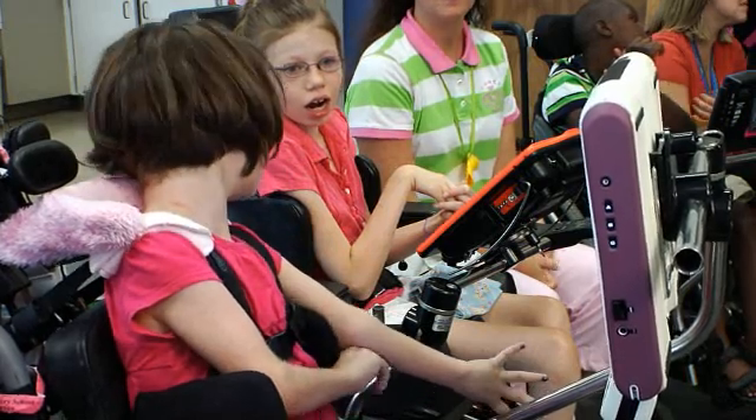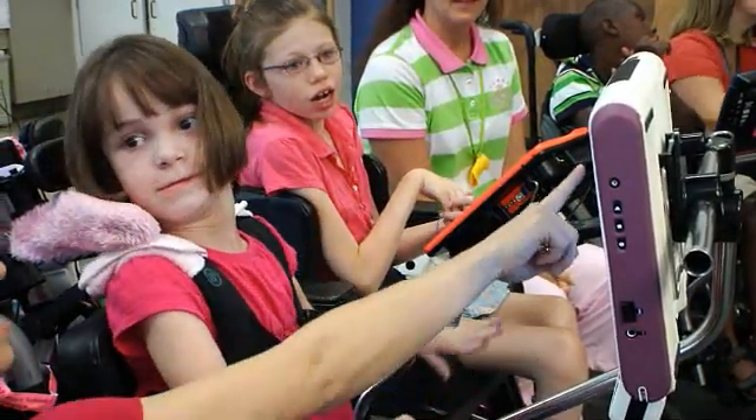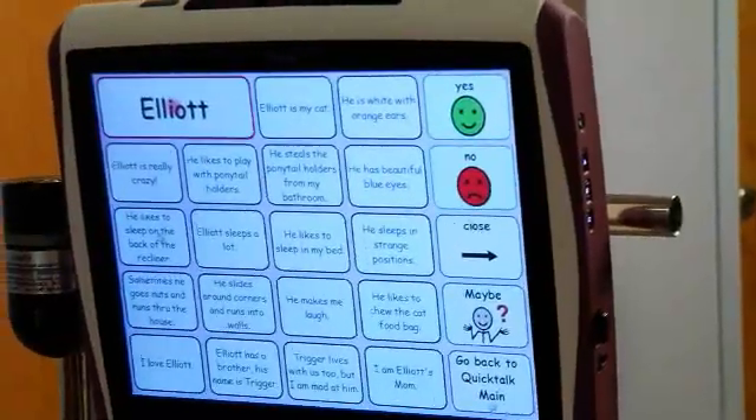The other kids don't have to wait for her to spell out each word to make a sentence. One example of this is her page about Elliot, her cat.